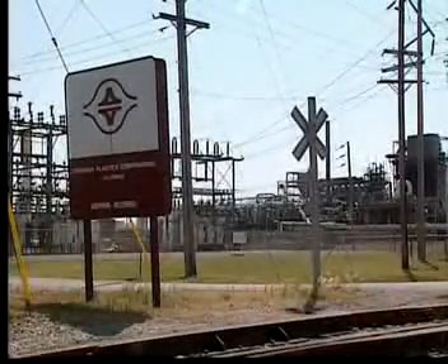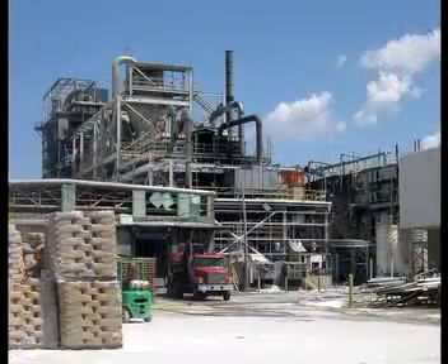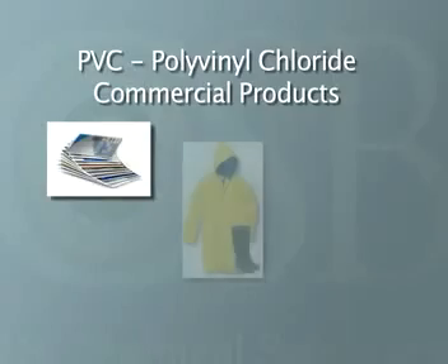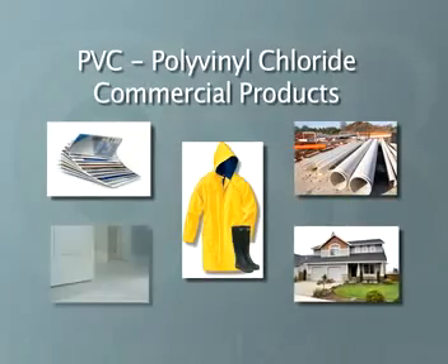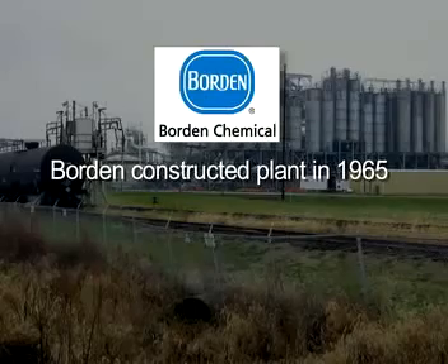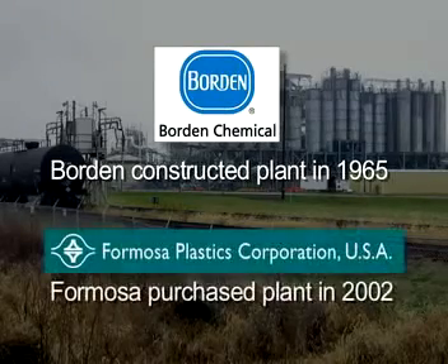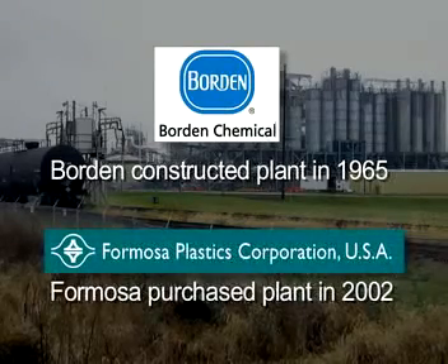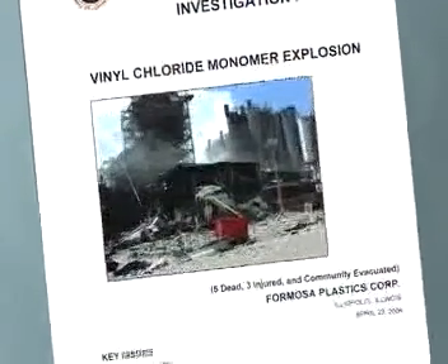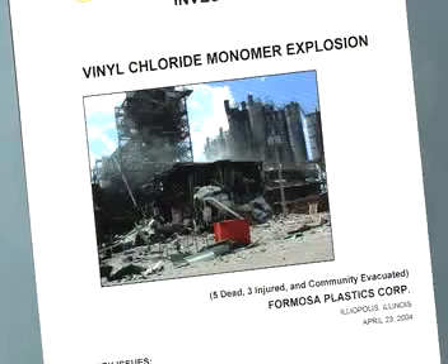The facility, which employed 139 workers, produced PVC, a common plastic. PVC is used to make many different products, including credit cards, clothing, pipe, siding, and flooring. Borden Chemical constructed the plant in 1965, and Formosa purchased it in 2002, two years before the accident. The CSB investigated the incident and issued a report with findings and recommendations.